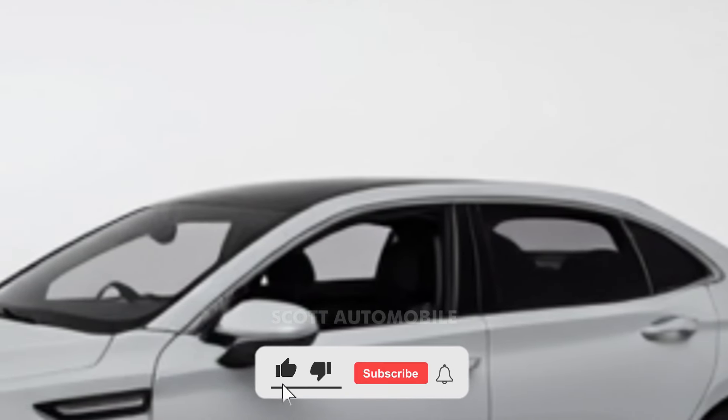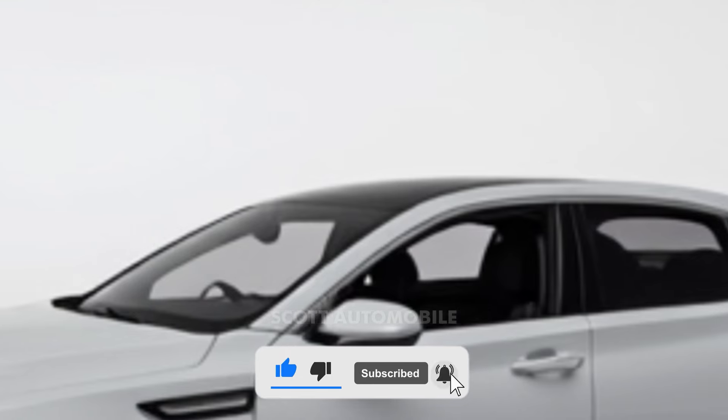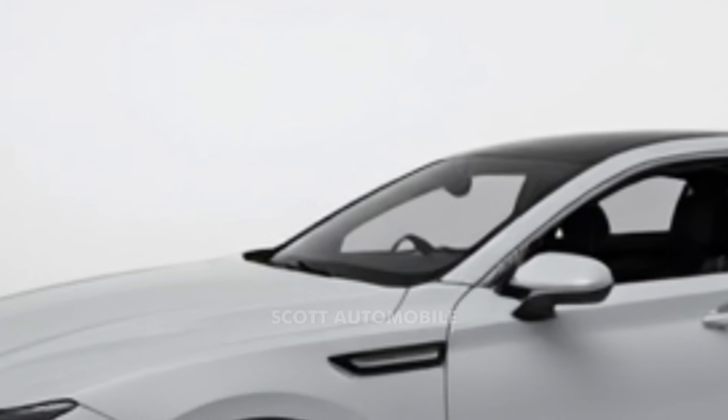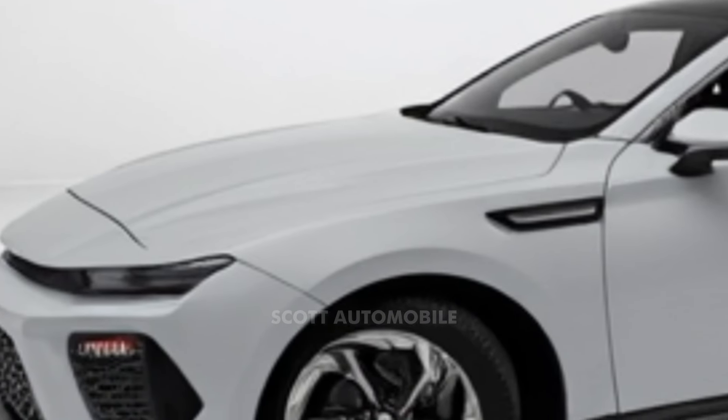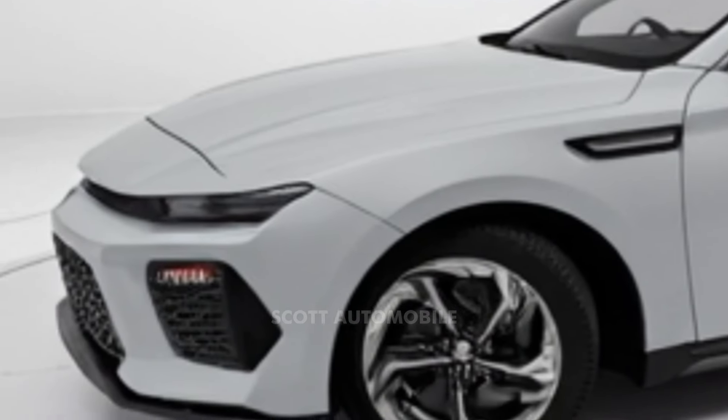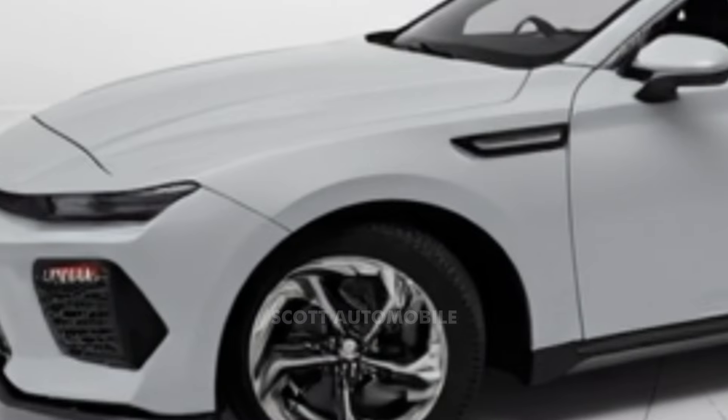Pricing for the 2025 Sonata starts at $27,800 and goes up to $38,600 depending on the trim and options you select. If cost is your main consideration, the SE model makes sense. However, if you're after something with more flair and power, the N-line — with its turbocharged engine, larger brakes, and distinctive 19-inch wheels — is worth the extra investment.